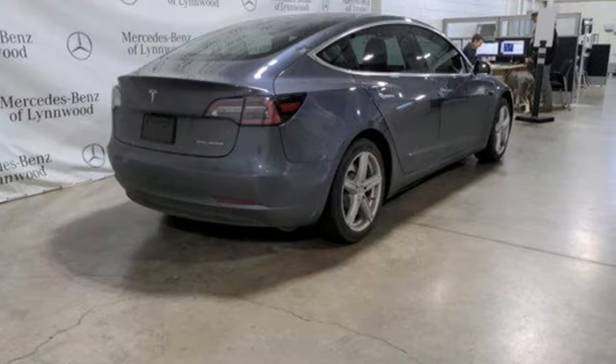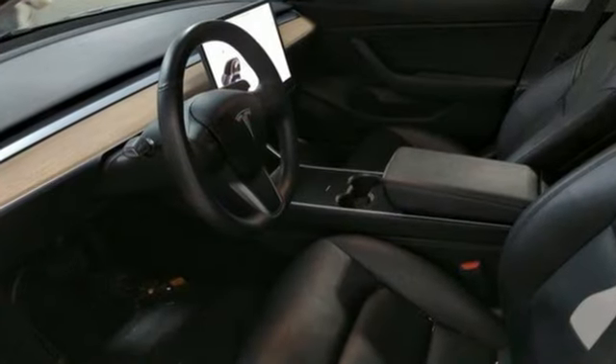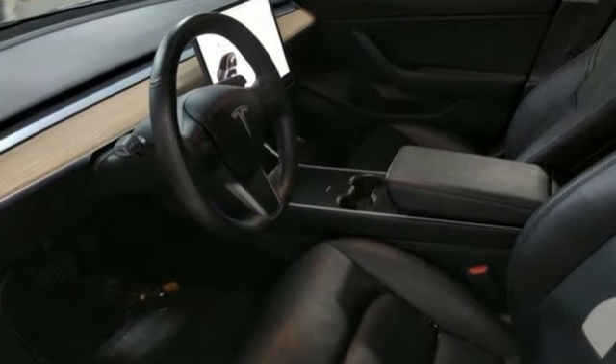Tesla believes going electric should bring with it an electrifying drive. If you've been waiting for the perfect time for a test drive, the time is now. Experience it today.